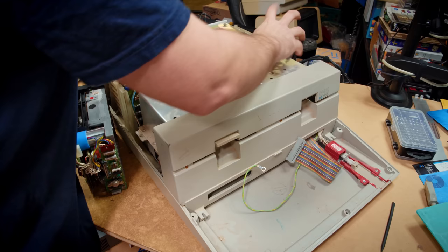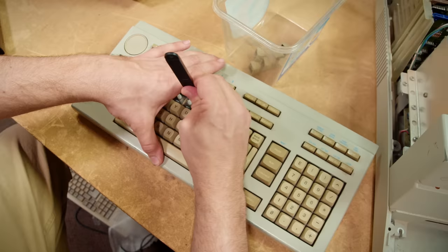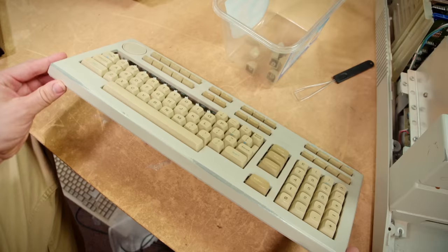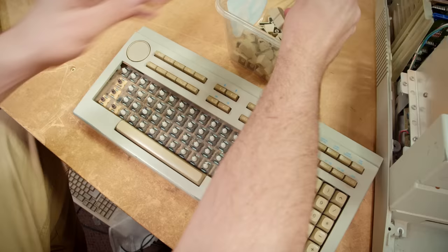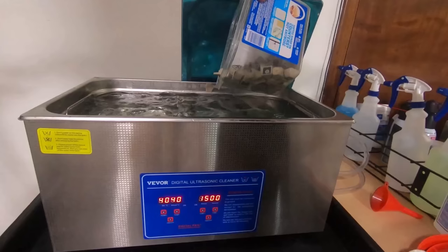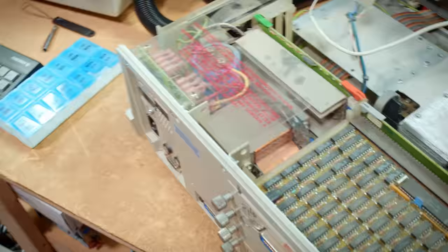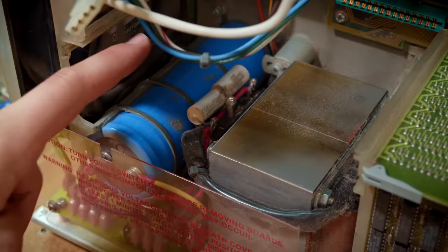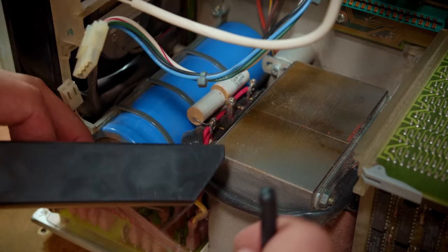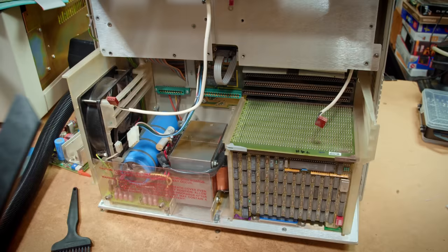After getting the machine up and running, I realized it was having a number of issues just related to how dirty it was inside. So now that it's known to work, I can spend some time doing a deeper clean. Even the keyboard needed it because the keys were slightly jamming from dust around the stems. I turned my attention there first to ultrasonic clean the key caps and let them dry, then tore into the rest of the machine, finding tons of dust clumps around everything.